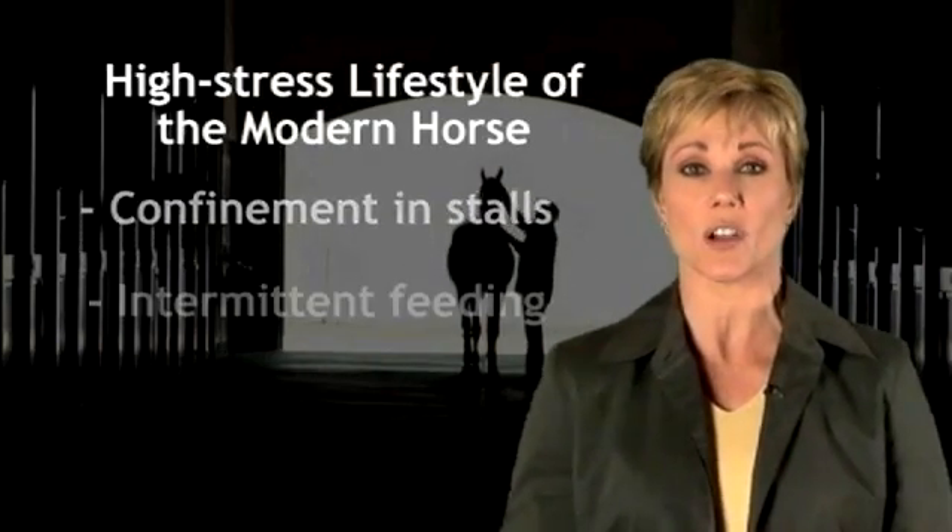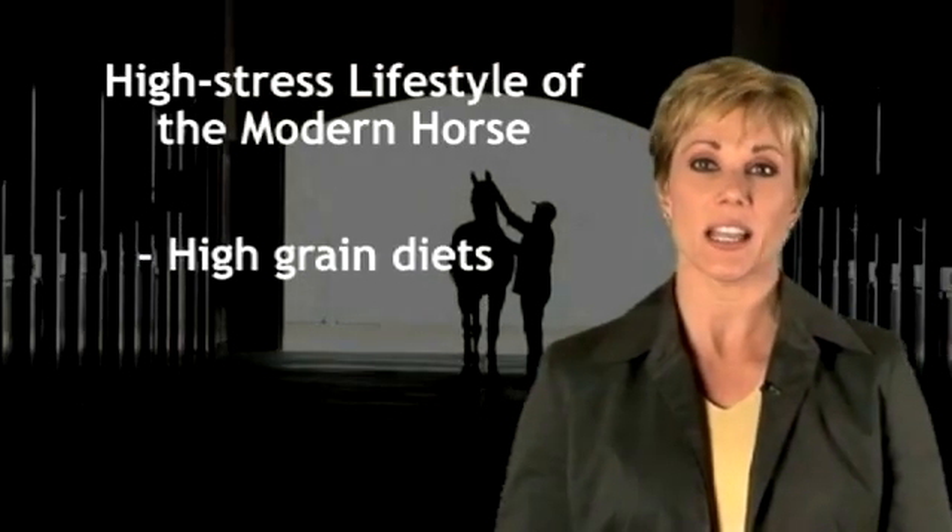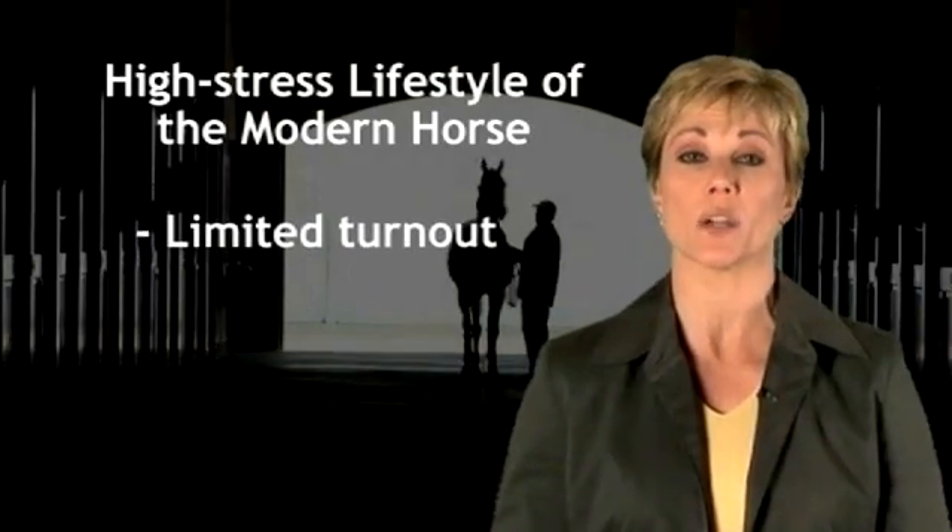These are the components of healthy digestive function, which are often compromised by the high-stress lifestyle of the modern performance horse — which includes confinement in stalls, intermittent feeding, high-grain diets, limited turnout, and rigorous exercise — the elements that lead to digestive imbalance.